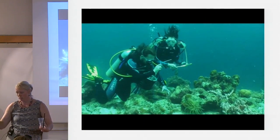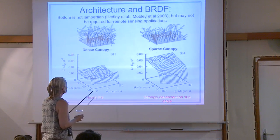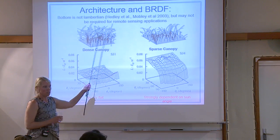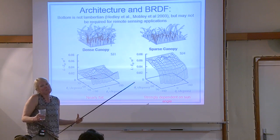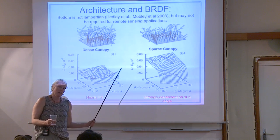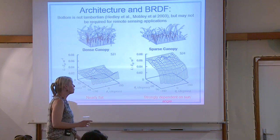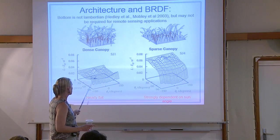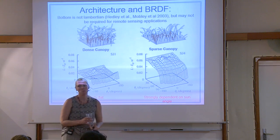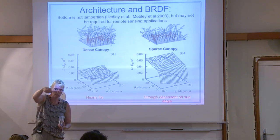It's a fiber optic instrument. Small field of view, many different targets. Getting to Hedley's point about BRDF — the bottom is obviously not Lambertian. But Mobley has a nice 2003 paper which says for most remote sensing purposes, within about 10% error, it's not horrible to assume substrates are Lambertian. We generally do that, but if you want more detail: dense canopy is nearly flat but a sparse canopy where you have arching blades gives you pretty serious BRDF effects.